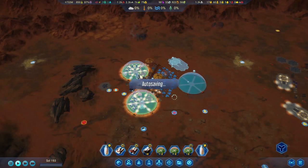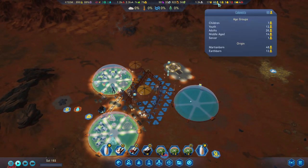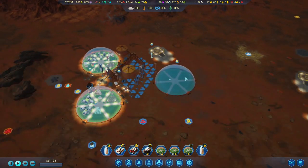Hello everybody and welcome back to another episode of Surviving Mars. A quick recap from the last one: we have built another dome, we have quite a boost in our numbers for the colonists, and we are getting some research done too.